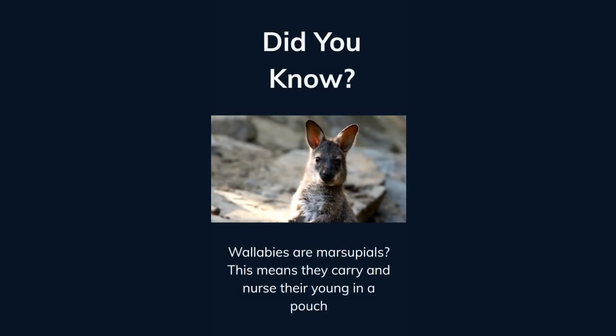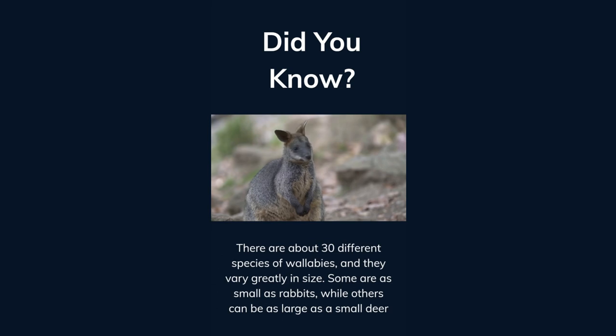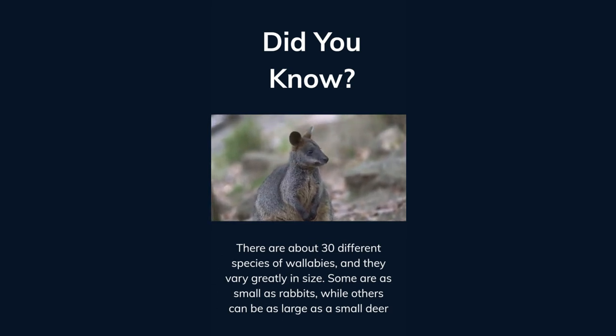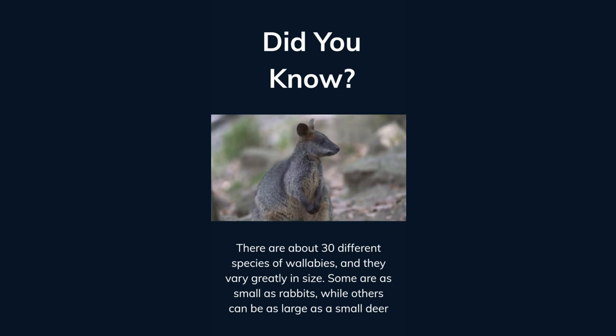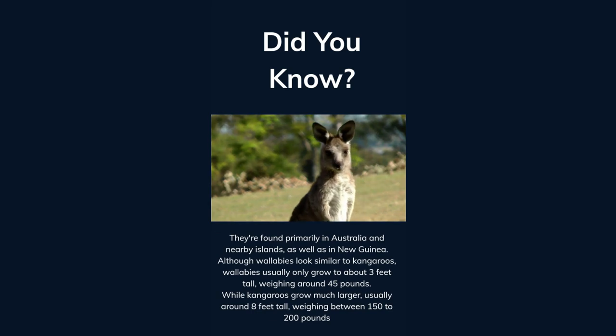Did you know wallabies are marsupials? This means they carry and nurse their young in a pouch. There are about 30 different species of wallabies and they vary greatly in size — some are as small as rabbits while others can be as large as a small deer. They're found primarily in Australia and nearby islands as well as in New Guinea.